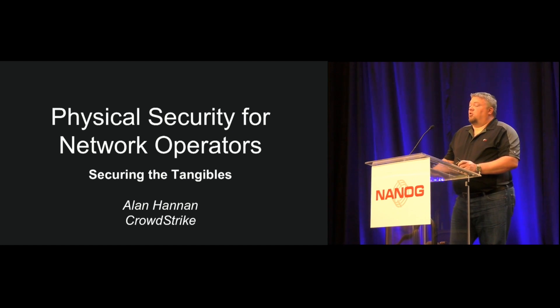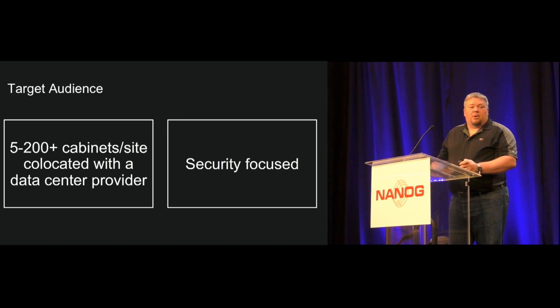I work for a computer security company called CrowdStrike. I've been there about four years. I see things every day that just scare the heck out of me. It's really hard to be safe, but it's pretty easy to be safer. So I'm going to walk through a few things we think about.